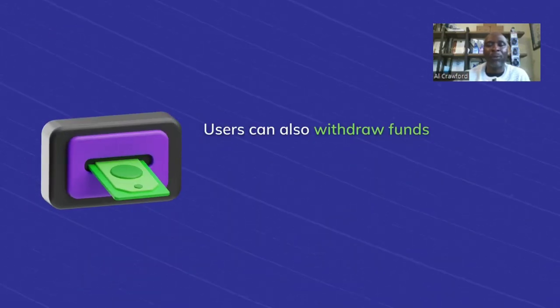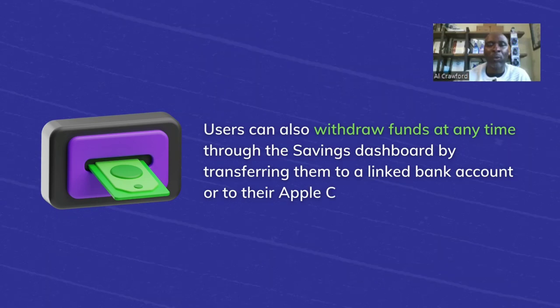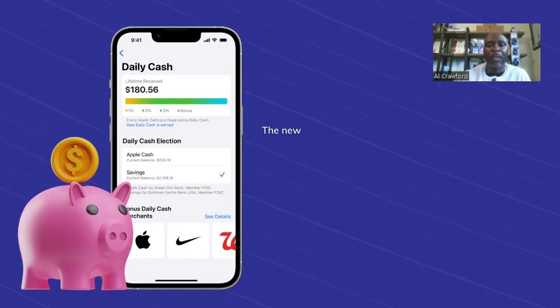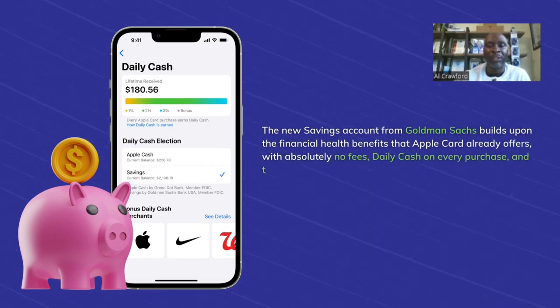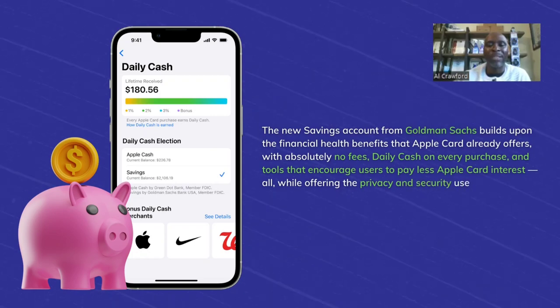Users can also withdraw funds at any time through the savings dashboard by transferring them to a linked bank account or to their Apple Cash card with no fees. The new savings account from Goldman Sachs builds upon the financial health benefits that Apple Card already offers — absolutely no fees, daily cash on every purchase, and tools that encourage users to pay less interest, all while offering the privacy and security users expect from Apple.